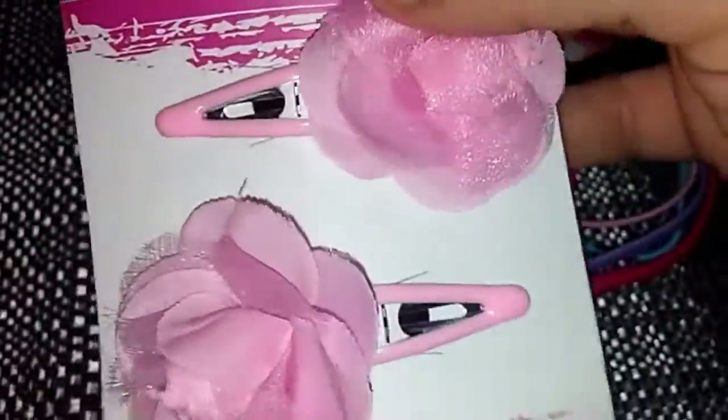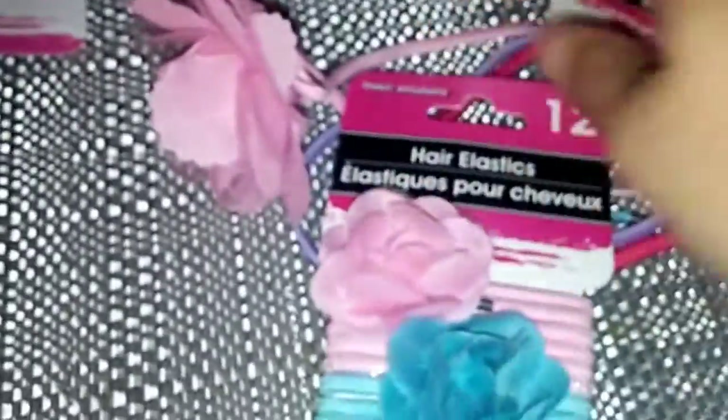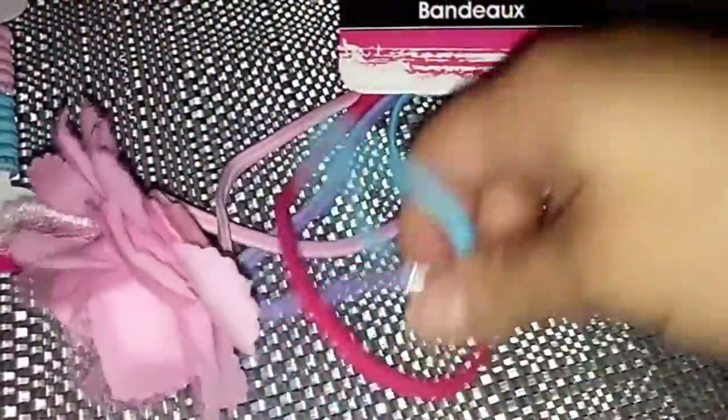I also found some cute hair accessories for my five-year-old that I hadn't seen before: two snap clip barrettes with little pink flowers on them, and a twelve-pack of hair elastics — two of which have little flowers on them.